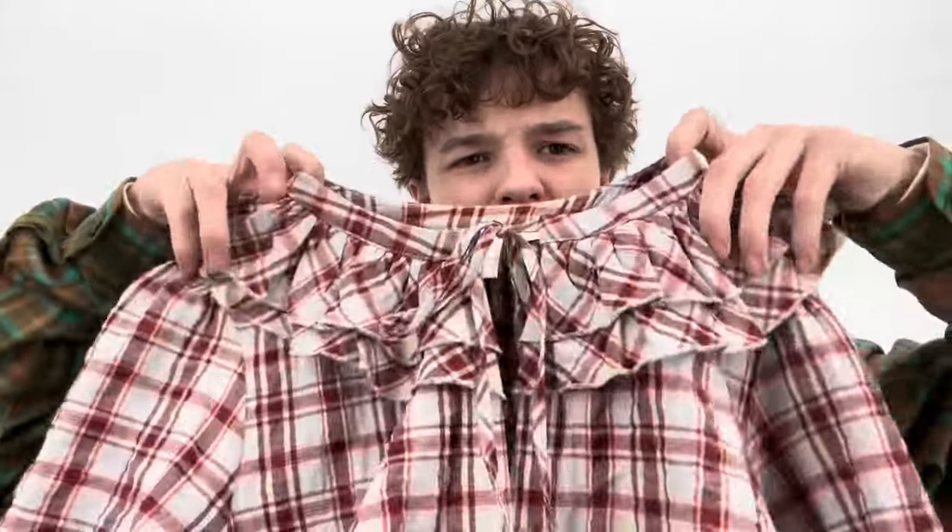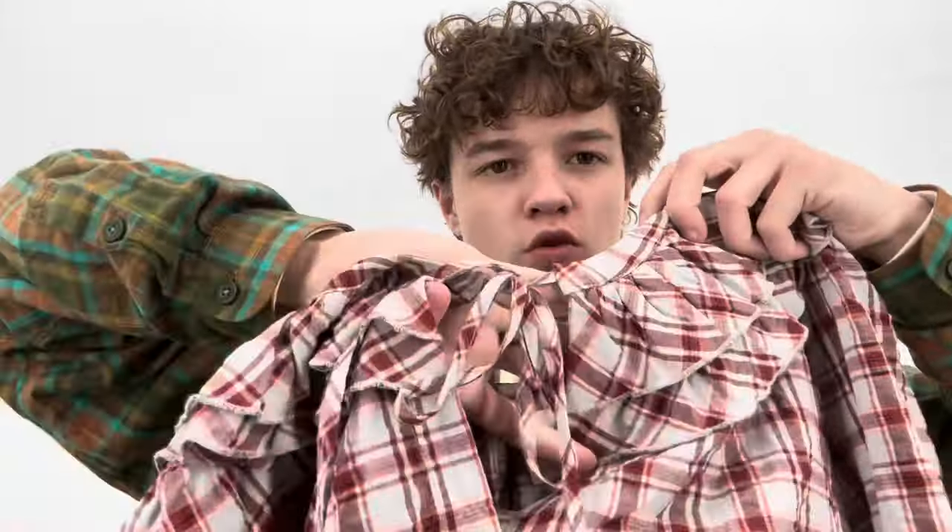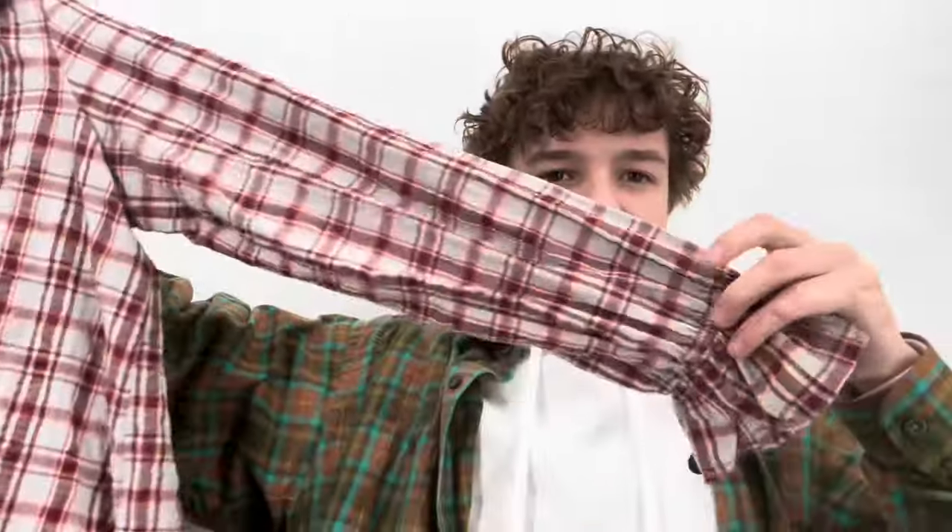I only got this because it was a size large — it's a Maeve Anthropologie size large. This is a really good top for the fall. It has kind of a Peter Pan style with ruffle details, like a keyhole in the front, and a gathering at the sleeve with a little ruffle flare. It's plaid. I decided to get it because it was a size large — had it been a size small, probably not.